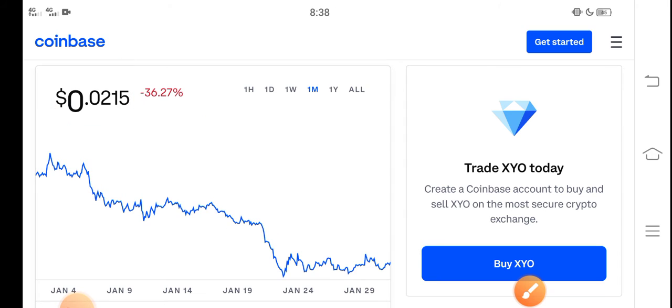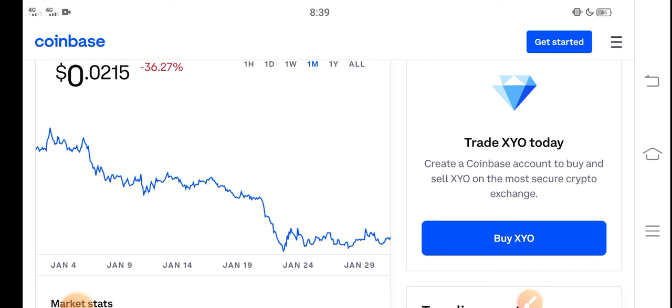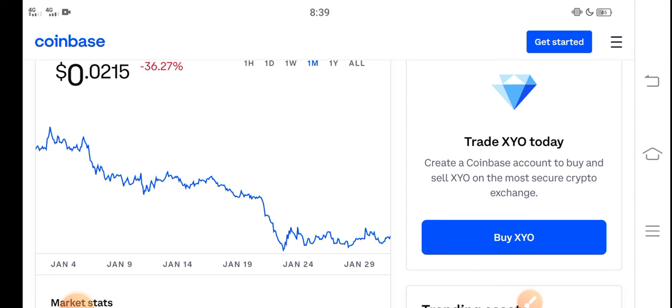So a lot of holders are very worried about what they should do in this situation — is it a good time for buying, selling, or holding? I recommend and suggest for all of you: if you are already a holder of XYO token, you are already in huge losses. So there is only one way to save yourself from losses and make a profit with XYO — it's just holding.